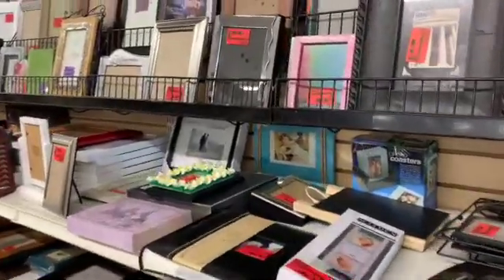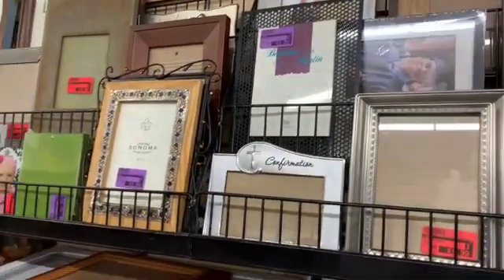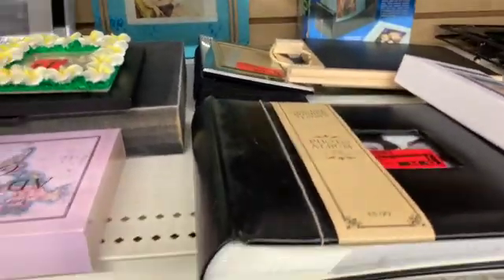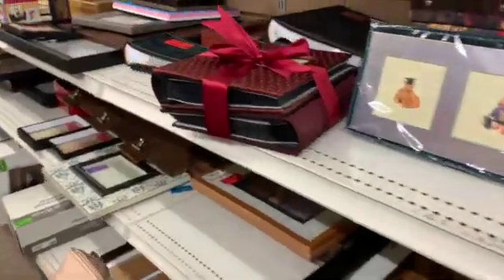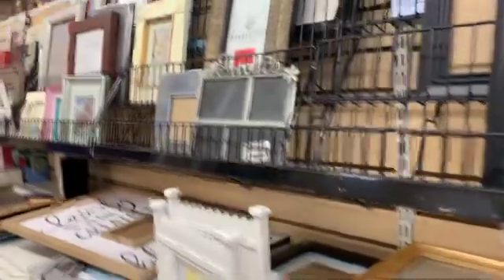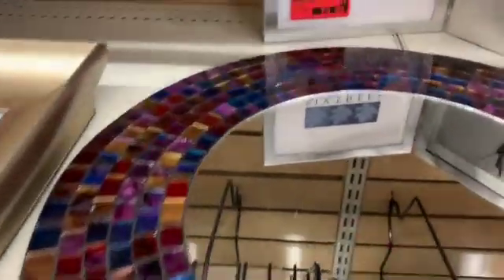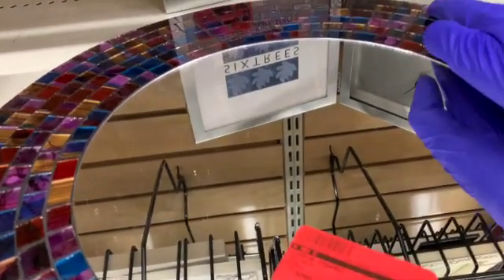They've got a lot of cute frames here — Sonoma frames, photo albums. They've got Friends frames. And oh, this is a nice frame — too bad it's broken, but I like the stained glass everywhere else. That's really nice.